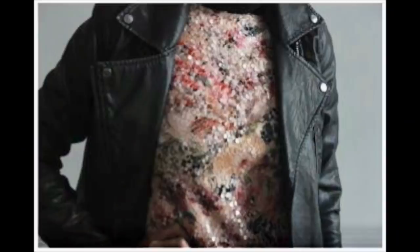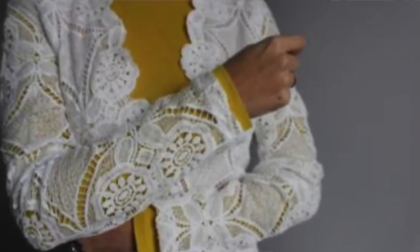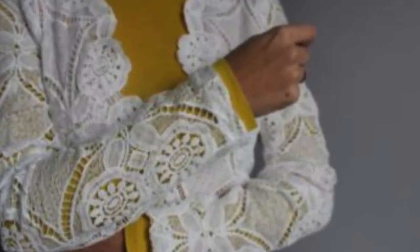Texture is another little styling hack to keep in mind. Using texture might be as simple as pairing sequins with leather — that's only two layers, but because of the great contrast in textures it looks a lot more interesting. Layering textures is also a really fun opportunity to layer pieces you would never have thought to put together before. For example, maybe you have a neat crochet sweater or cardigan you'd normally wear in summer — throw it on top of a long-sleeve top in winter and it really accentuates the texture of the crochet.